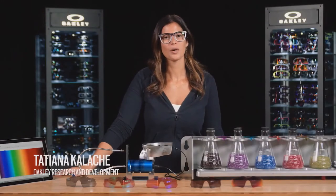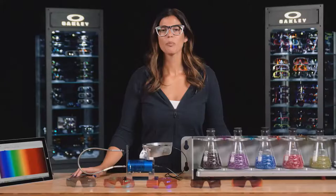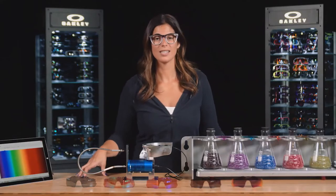Hi, I'm Tatiana Kalachi and I work on Oakley's research and development team. Today we're talking about Prism sport-specific lens technology. Prism is one of Oakley's patented lens technologies designed to give you greater detail, depth perception, and color vividness.